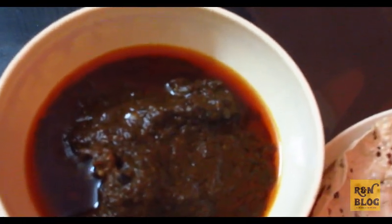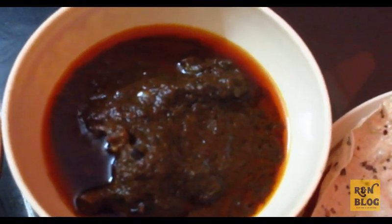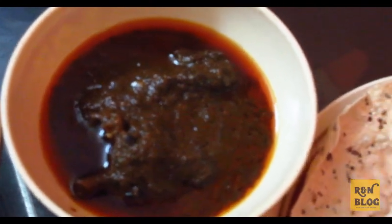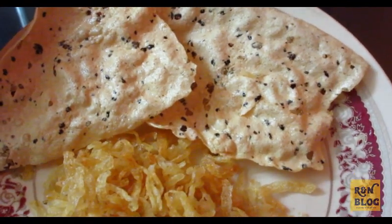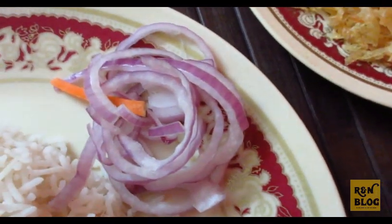We are having the mutton kasha — it is a slow-cooked mutton with a variety of Bengali spices including garam masala. The use of desi ghee makes it fragrant, and the slow cooking along with fried onions imparts a dark color to it. On the side, we are having masala papar, crispy aloo bhaja (potato fry), bagun bhaja (eggplant fry), and some onion salad.